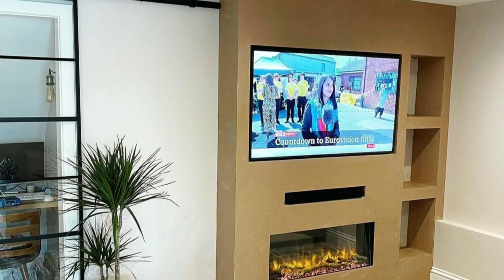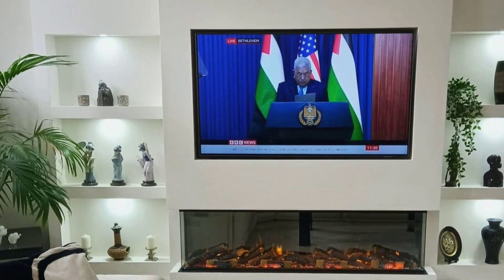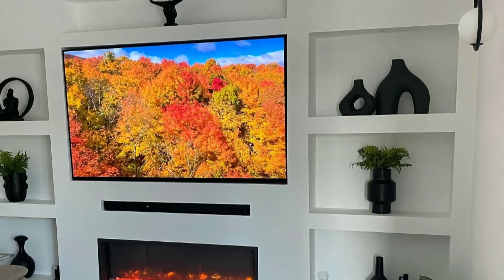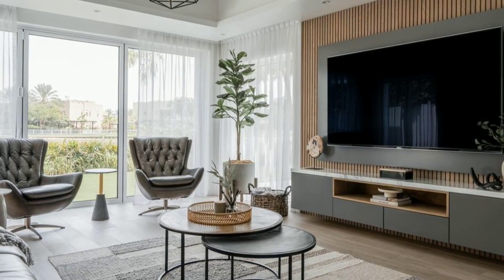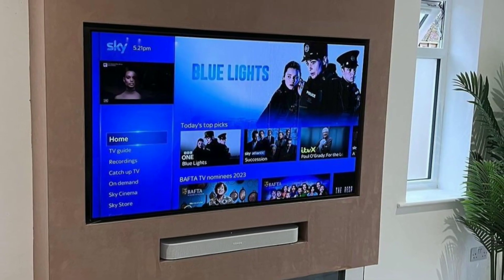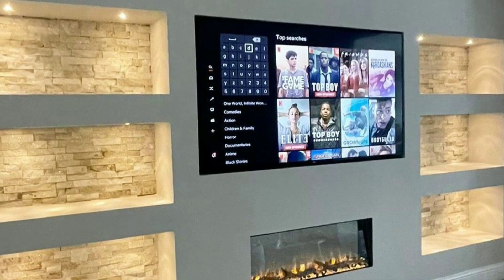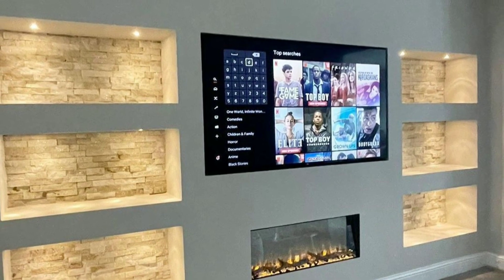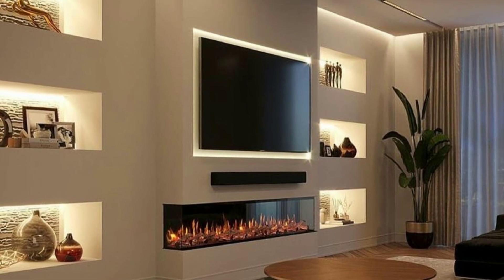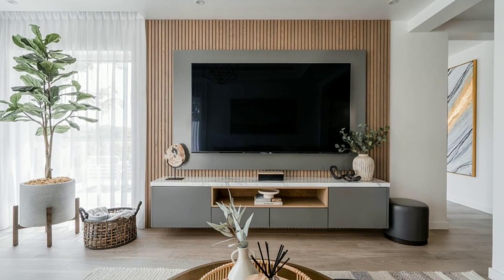Let's dive into the world of home decoration and embark on a journey of design and inspiration. Prepare to be inspired by the magic of stunning home decoration on our YouTube channel. We believe that a well-designed space has the power to uplift and inspire, and we are here to help you achieve just that. Join us as we showcase breathtaking interiors, innovative design ideas, and stylish decor choices that will make your home truly unforgettable.